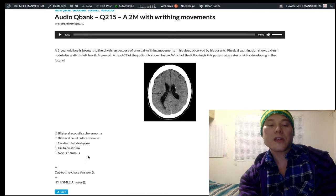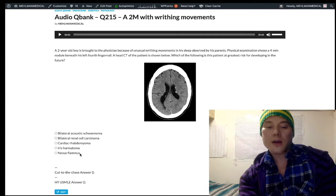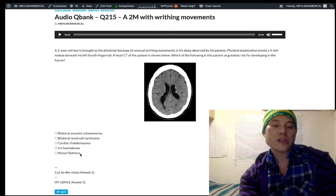Nevus flammeus, Choice E, refers to the port-wine birthmark seen in Sturge-Weber. This is actually de novo — a somatic mosaicism disorder, almost always de novo. Not just the port-wine birthmark: it can also present as violaceous papules in a temporal distribution, and this can lead to leptomeningeal angioma. The vascular lesion is not just on the face — it can extend to the meninges, classically presenting with seizures and also glaucoma.